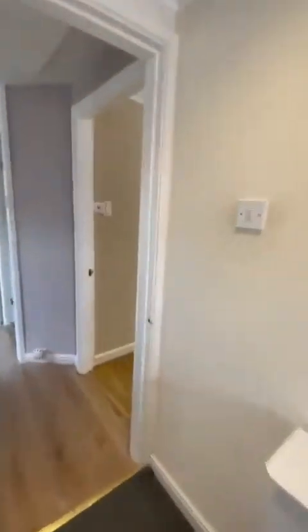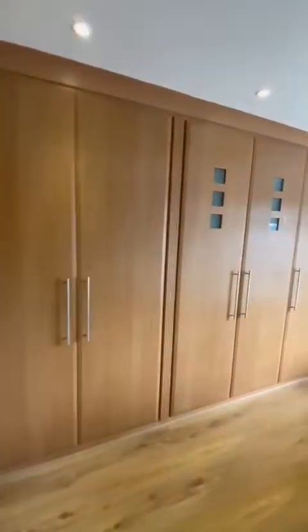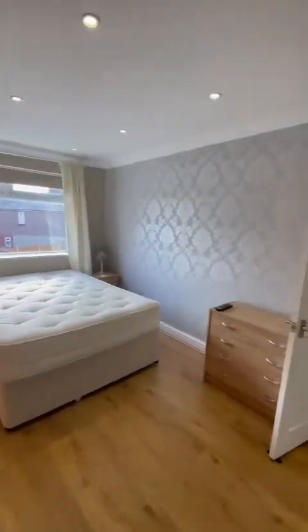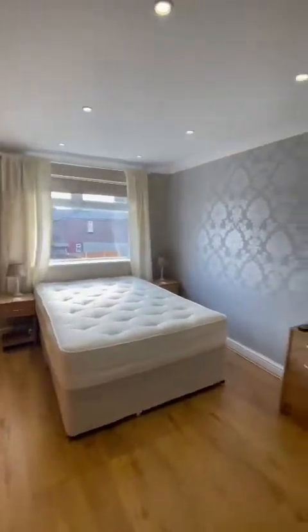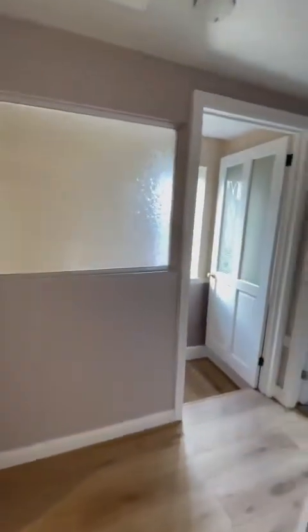Finally we have the master bedroom which is a double. It comes complete with fitted wardrobes. Properties around here do not stick around for long, so if you are interested in viewing, give the office a call and they can arrange a viewing for you. Thank you.